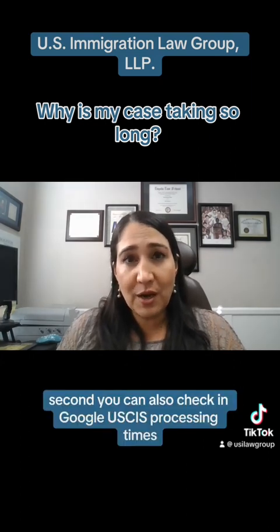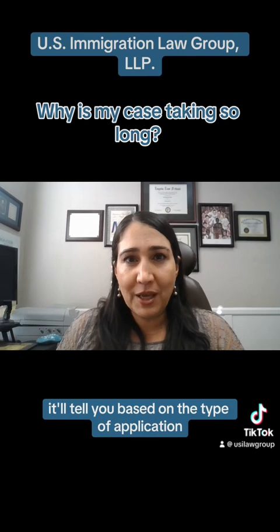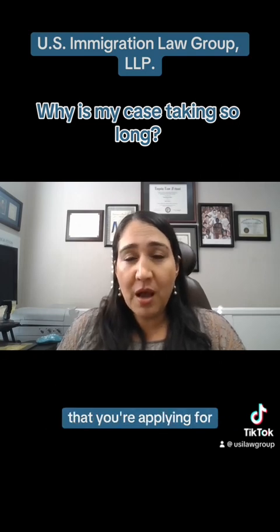Second, you can also Google 'USCIS processing times.' With the processing times, it'll tell you based on the type of application — there's a drop-down menu where you'll select the type of application. It might have a secondary question depending on what category you're applying for.